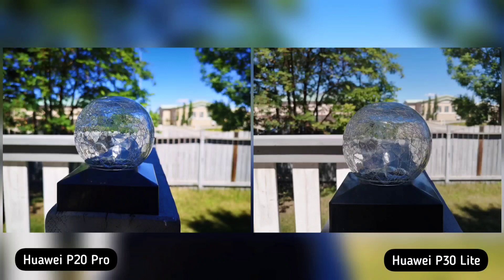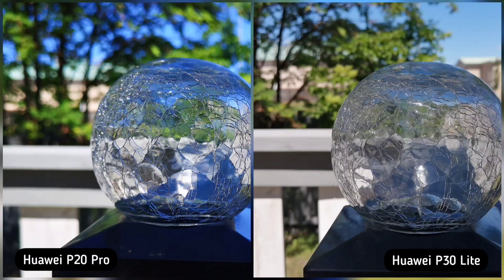Next, I took a photo of our deck light. Subject separation for both phones is great. I just noticed a little inconsistency on Huawei P20 Pro's image as the AI detected the scene and boosted the greens and the sky — I think that's too much for me. Looking at Huawei P30 Lite, it is natural looking and not over-sharpened. So P30 Lite is the winner here.